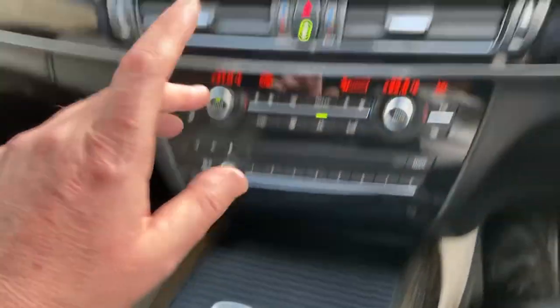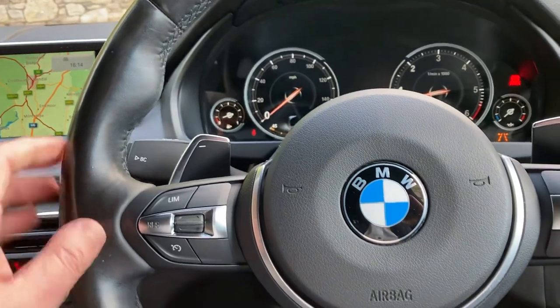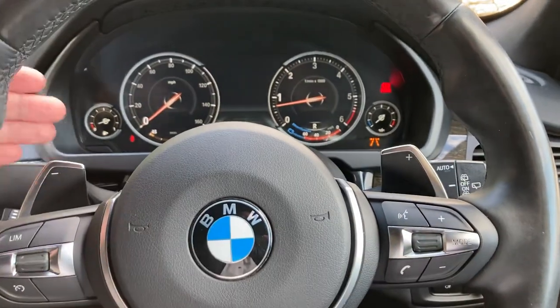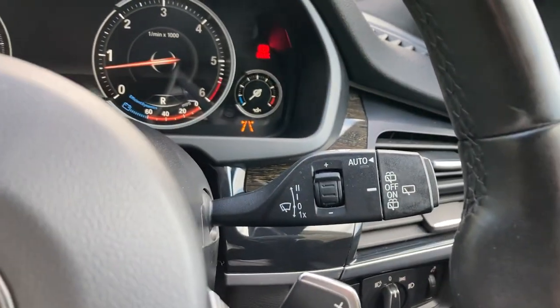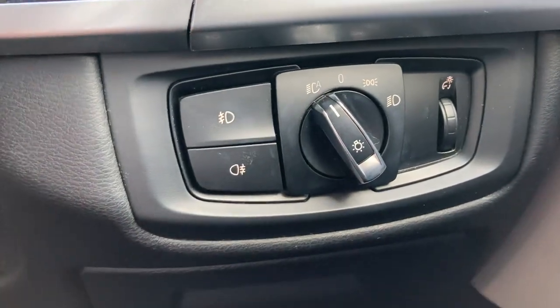You've got your iDrive controller which operates the screen. Steering wheel-wise, it's a multi-function steering wheel — on one side you've got cruise control and speed limiter, on the other side audio controls, and you've also got paddle shifters if you want to change gear manually. You've got automatic wipers and automatic headlights along with front and rear fog lights.